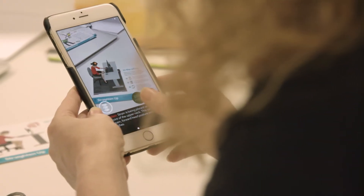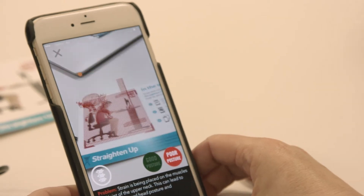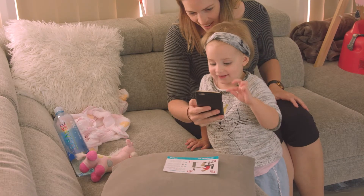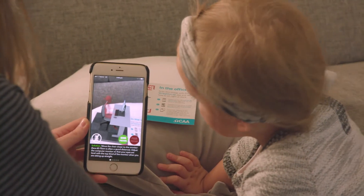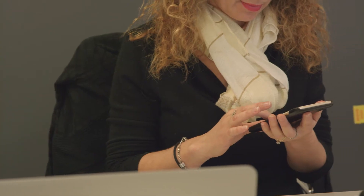Use the Augmented Reality feature to see both good and poor posture in different settings. Point your camera at the Augmented Reality image and watch the characters come to life. Tap on the spine to see an X-ray view, showing how your spine becomes stressed from poor posture.